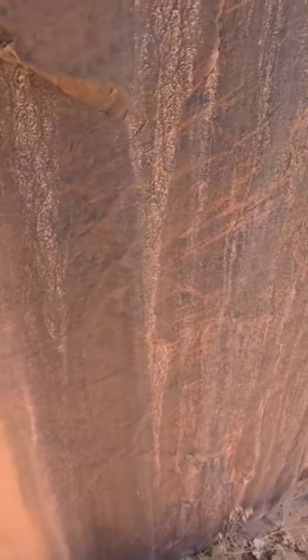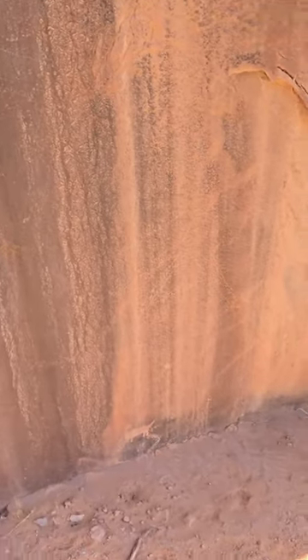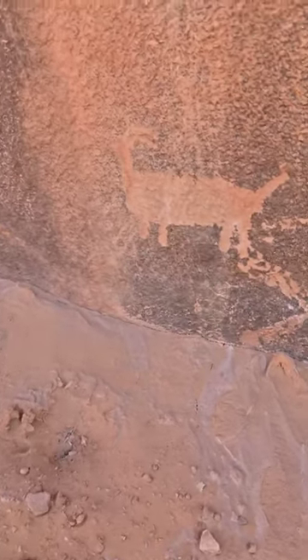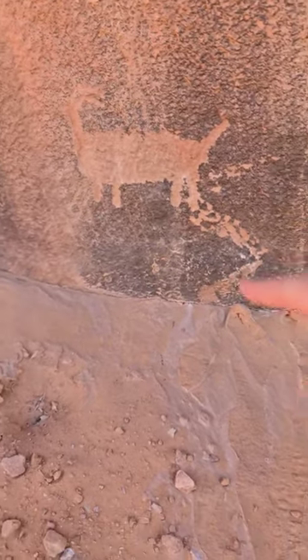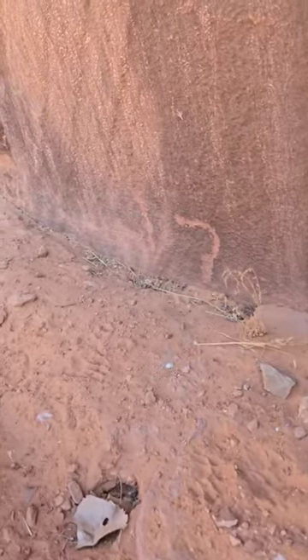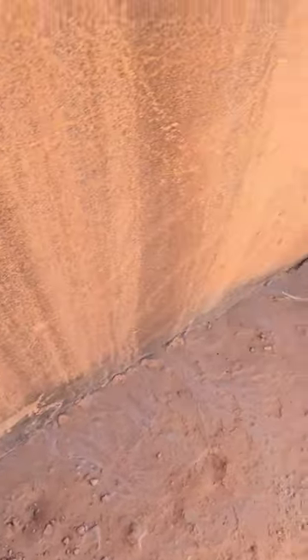I'm out glyph hunting right now and I found some cool stuff. It makes me wonder what would be underneath all this sand right here, because look down here — this is really low. There's a bighorn sheep and it looks like there's a snake, but again this is right at ground level. There's some more petroglyphs over there, and I think there's another one right there.